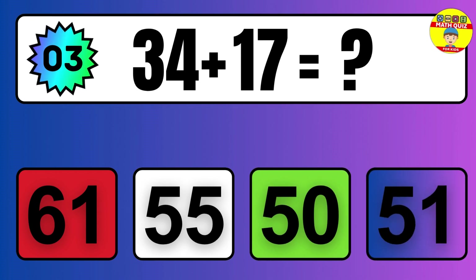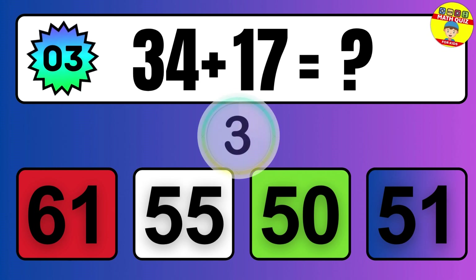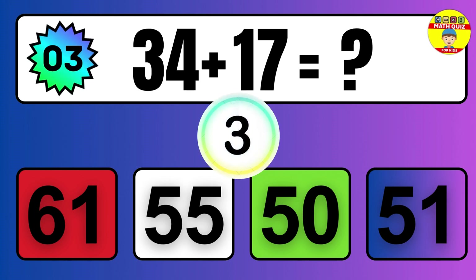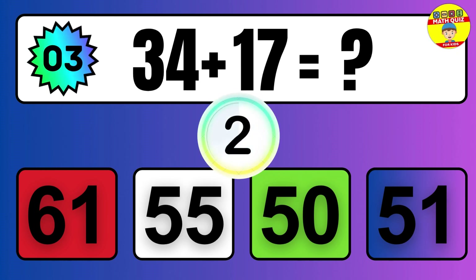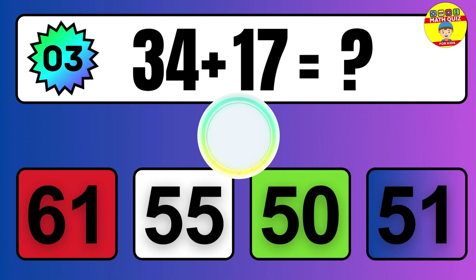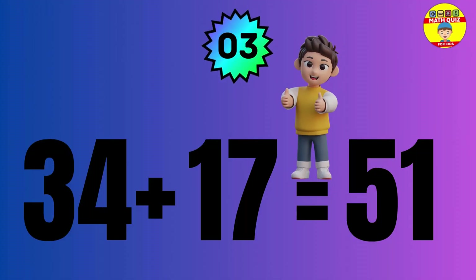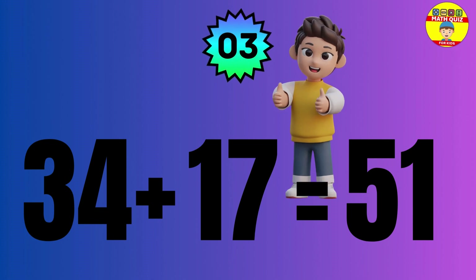Question: 34 plus 17 equals what? The answer is 34 plus 17 equals 51.